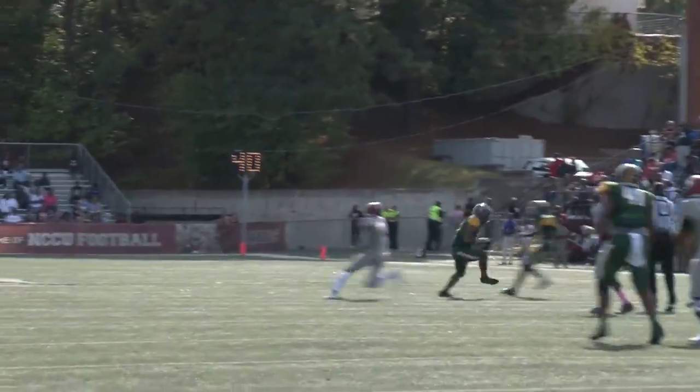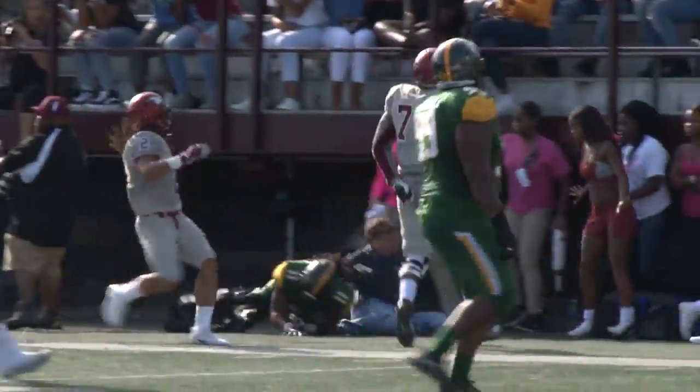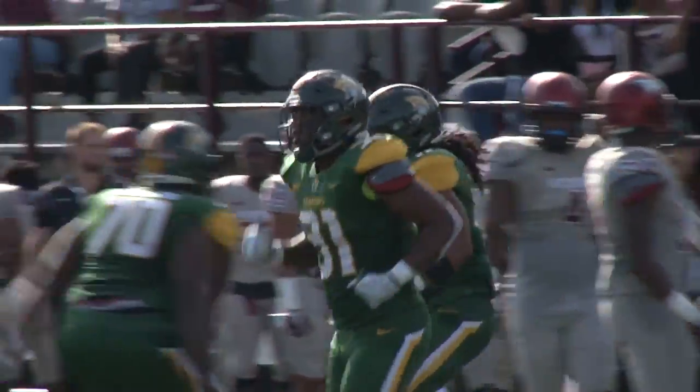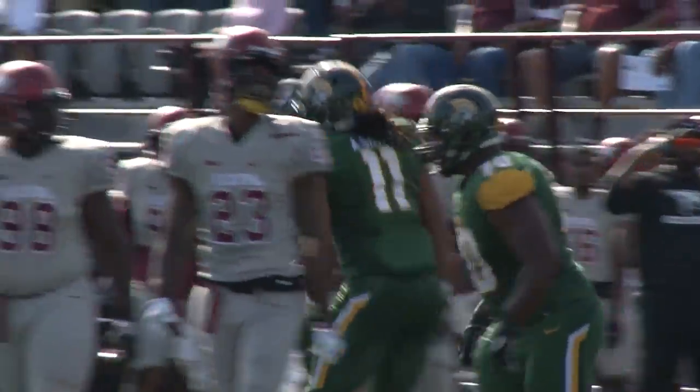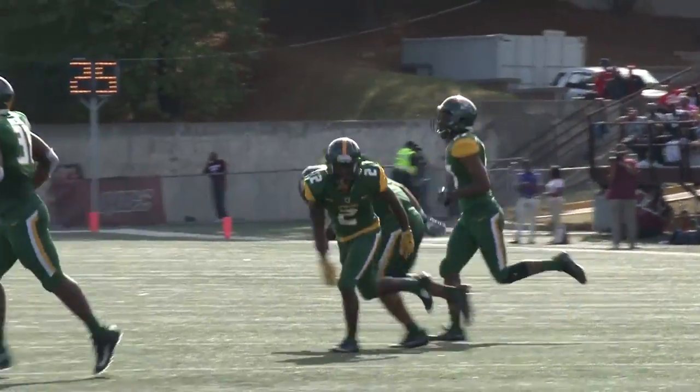Caldwell looking downfield. Pass is going to be intercepted. Anthony Smith steps up and makes the play. Inside the 25, he gets pushed out of bounds. And that's the second turnover of the ball game, and the Spartans will have it deep inside of North Carolina Central territory.